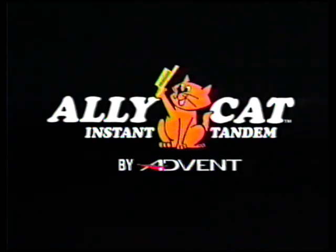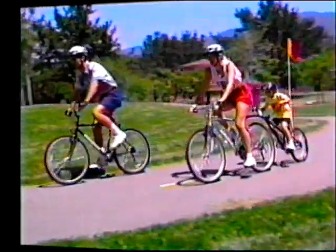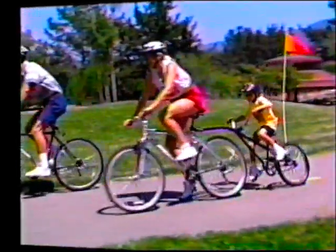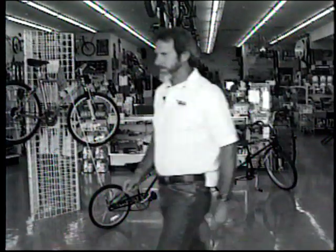This is how the Alleycat means business. An Alleycat Instant Tandem turns almost any adult bike into a child-friendly tandem, and your store into a profit-friendly business.